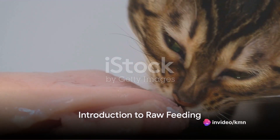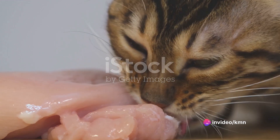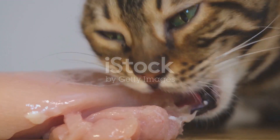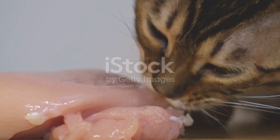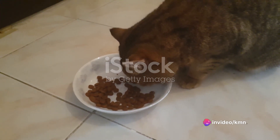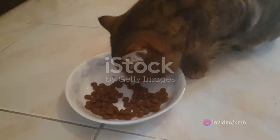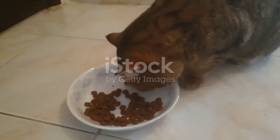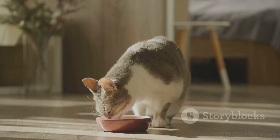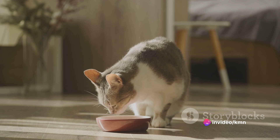Ever contemplated the advantages and potential difficulties of raw feeding for your feline companion? As numerous cat owners grapple with this query, fear not — we're here to provide some clarity. Today's discourse is devoted to unearthing and demystifying the often misunderstood realities of a raw diet for your furry friend. But this isn't your everyday discussion; we're going a step further, with an elaborate, detailed guide that leaves no stone unturned.